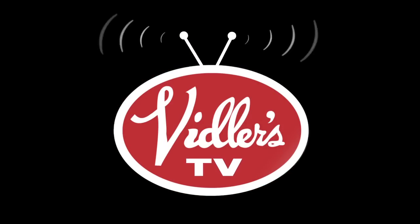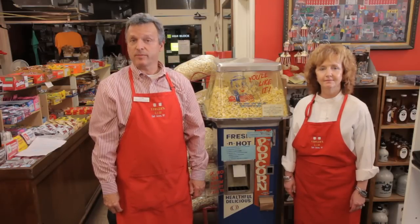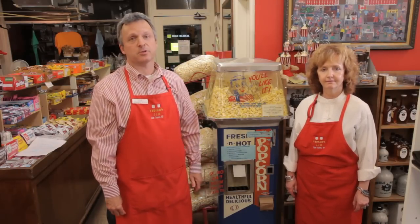Hi, I'm Don Vidler along with my sister Beverly. For over 50 years we've been selling popcorn for 10 cents out of our same classic machine.